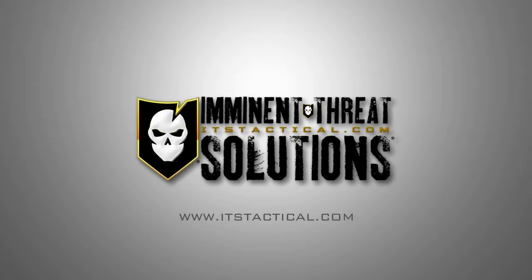Gear Tasting Radio is brought to you by Imminent Threat Solutions. ITS provides knowledge that empowers individuals with indispensable skill sets to explore the world and prevail against all threats. Right now, as a special thank you for all podcast listeners, we're offering 10% off in the ITS store. Simply use the code GTR to save 10% at store.itstactical.com.